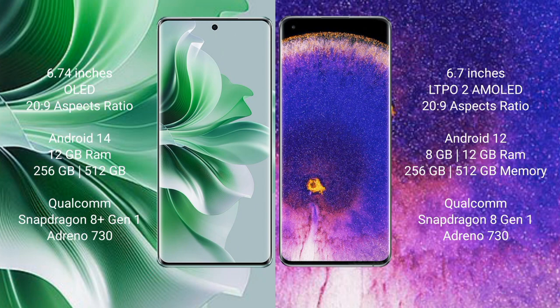Oppo Reno 11 Pro runs on the Android 14 operating system. Oppo Find X5 Pro runs on the Android 12 operating system. Oppo Reno 11 Pro comes with 12GB RAM and 256GB or 512GB internal storage, Qualcomm Snapdragon 8 Gen 1 processor and GPU Adreno 730.